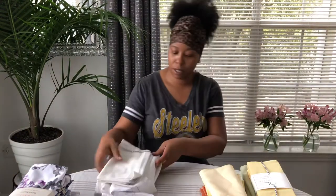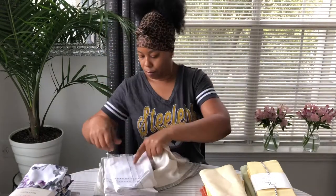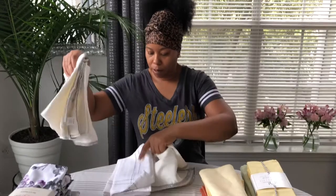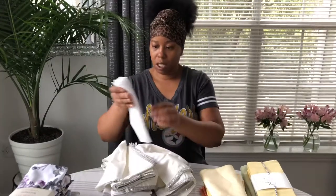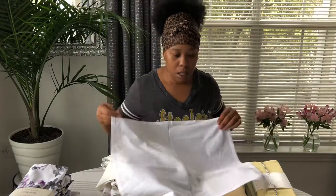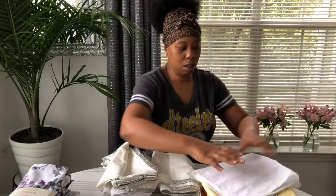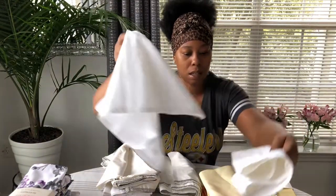These are from Pier One also. Yeah, and this one here is from Pier One too, so I'll put that over here.